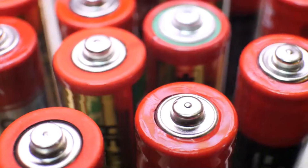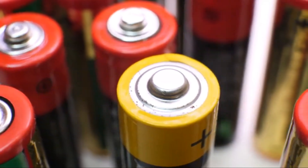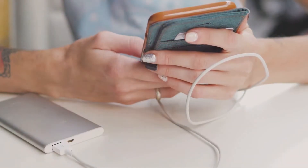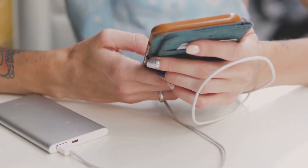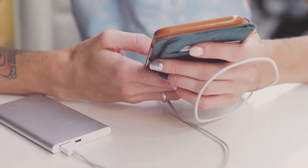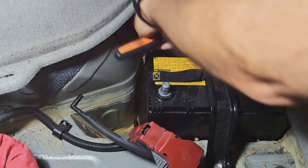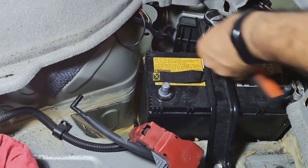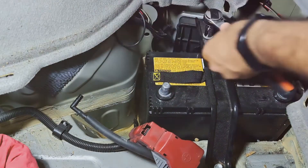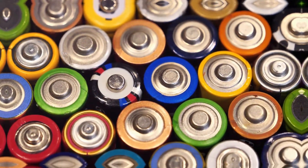Both rechargeable and non-rechargeable batteries have their own strengths and weaknesses, making them suitable for different applications. Rechargeable batteries, with their ability to be recharged hundreds or even thousands of times, are perfect for devices we use frequently — like smartphones, laptops, and cameras. On the other hand, non-rechargeable batteries are more cost-effective for devices used less often or that require a constant stable voltage, like smoke detectors, remote controls, and watches. They also tend to have a longer shelf life, meaning they can sit unused for longer periods without losing their charge.